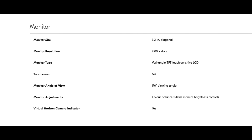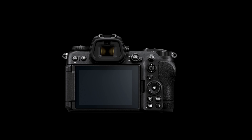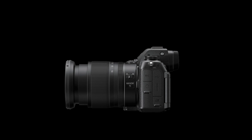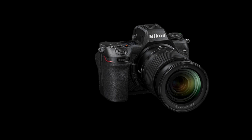The monitor size is 3.2 inches diagonal with 2100k dot resolution. Camera dimensions: 5.5 inches (138.5 mm) wide by 4 inches (101.5 mm) tall by 3 inches (74 mm) deep. Approximate weight is 23.7 ounces, 670 grams — that's about 1.7 pounds.